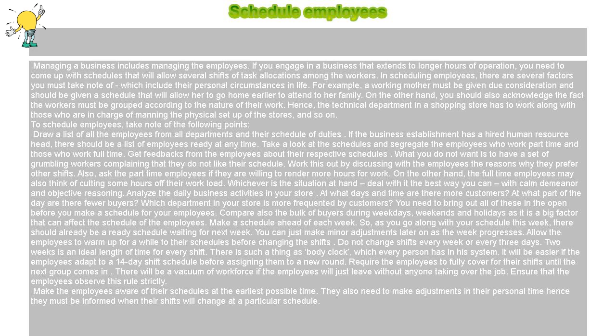Get feedback from the employees about their respective schedules. What you do not want is to have a set of grumbling workers complaining that they do not like their schedule. Work this out by discussing with the employees the reasons why they prefer other shifts. Also, ask the part-time employees if they are willing to render more hours for work. On the other hand, the full-time employees may also think of cutting some hours off their workload. Whichever is the situation at hand, deal with it the best way you can, with calm demeanor and objective reasoning.